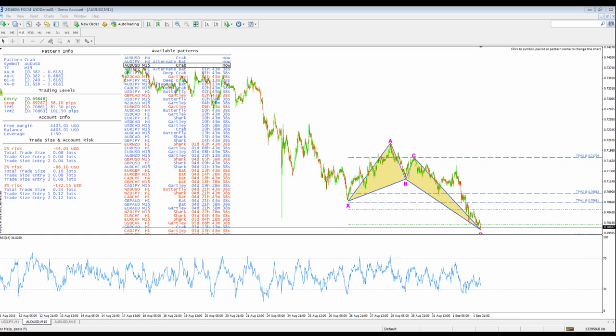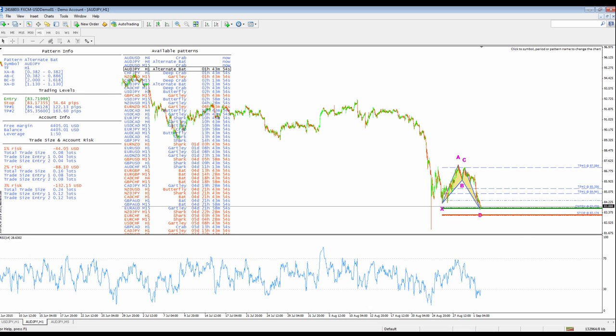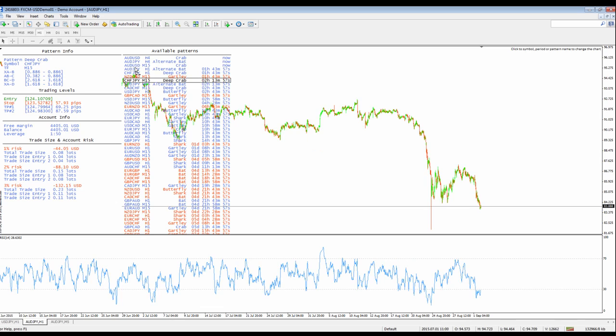What's great about our scanner is once it lists the Forex pattern that qualifies, you can click on it and see the chart. There's nothing else like this in the industry. This is absolutely amazing.